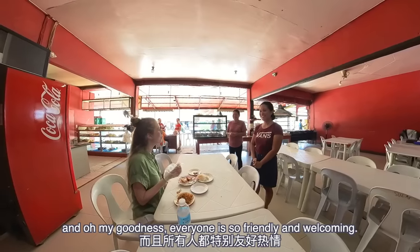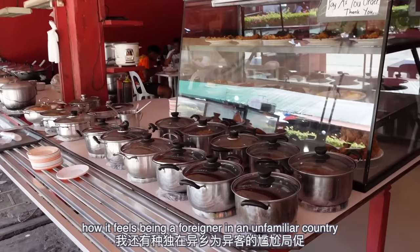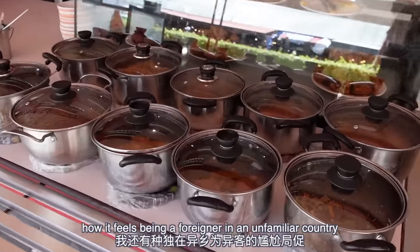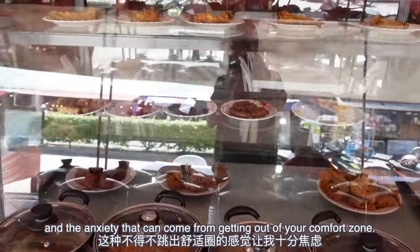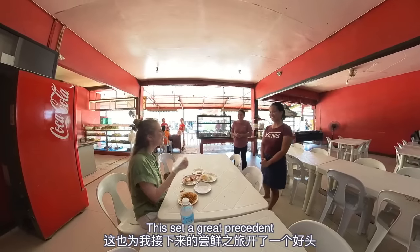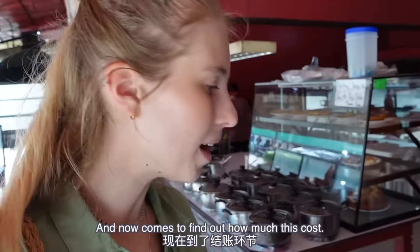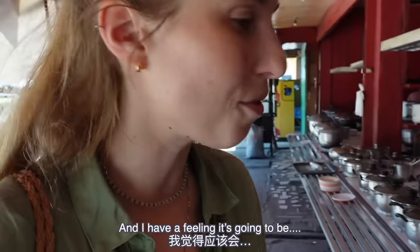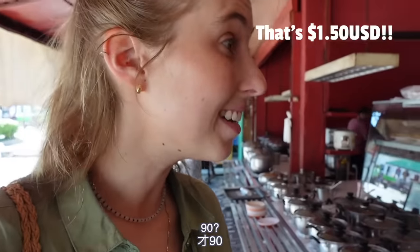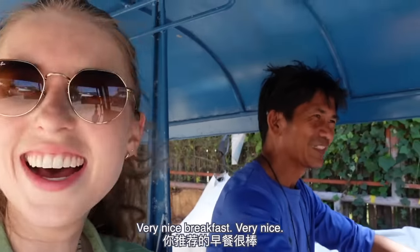Oh my goodness, everyone is so friendly and welcoming. Coming here, I'm reminded of how it feels being a foreigner in an unfamiliar country and the anxiety that can come from getting out of your comfort zone. The locals were so friendly and helpful — this set a great precedent for the rest of my trip here in trying new things. And now it comes to find out how much this cost — 90 pesos. Very nice breakfast.